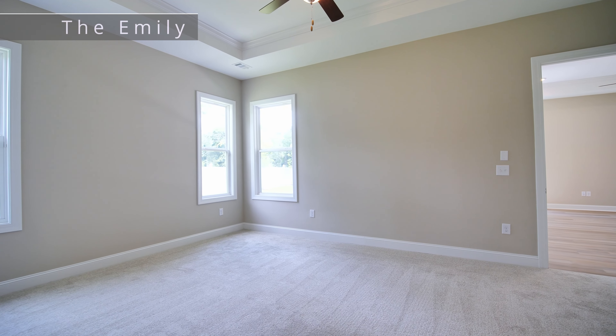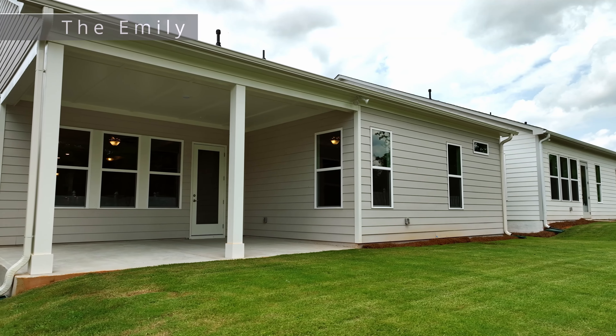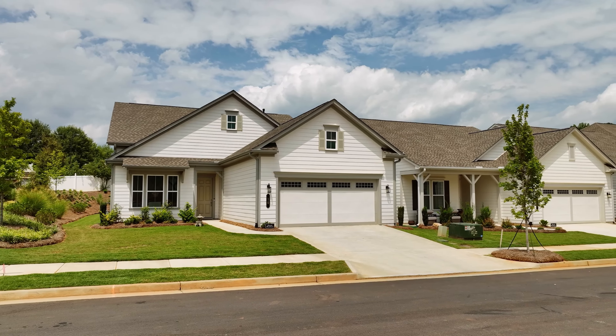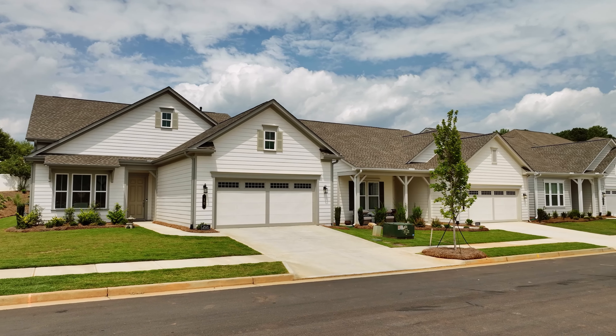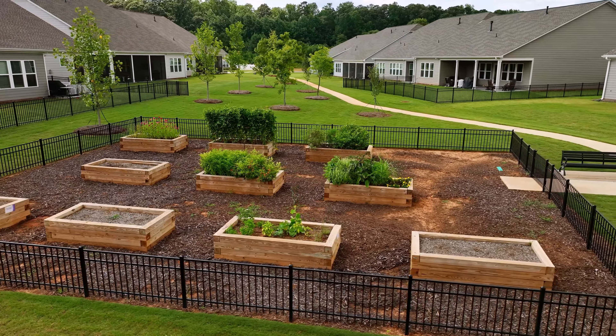The home also includes an extended two-car garage. The kitchen is equipped with sleek granite countertops, cabinet crown molding, under cabinet lighting, a 30-inch gas range, GE appliances, and a stainless steel undermount sink. Natural light flows through the windows from the kitchen to the great room.